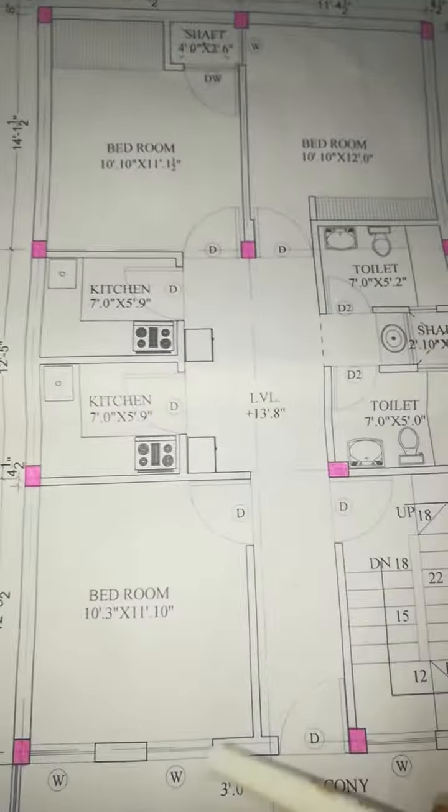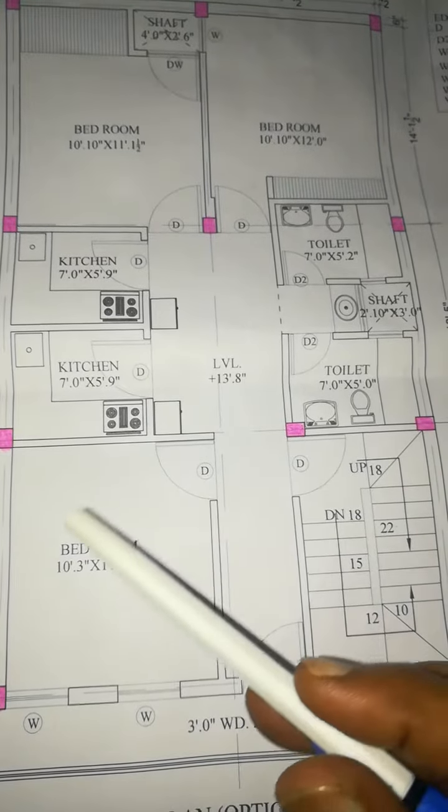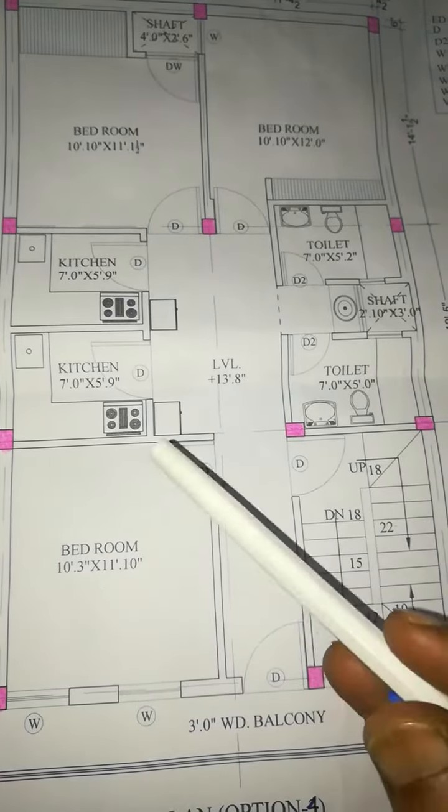This is our 3 feet balcony. The entrance is 4 feet and there is a staircase. The front room is 10 feet by 3 feet, and 11 feet.